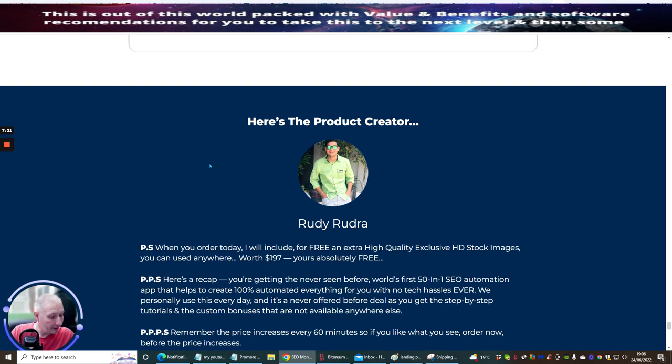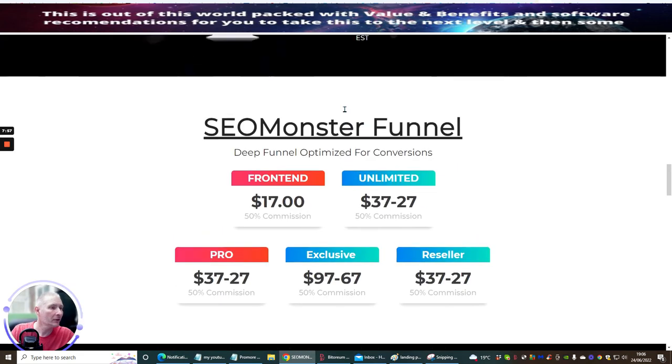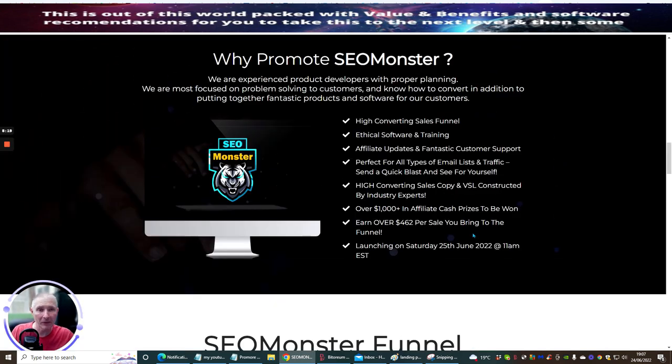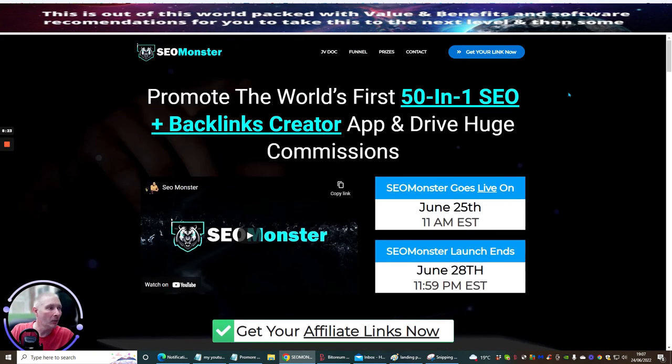So that's it, ladies and gentlemen. You have got just one day until this goes live — it goes live on June 25th, 11am EST time, so please do not miss out on this. It's going to cost you $17, and don't forget there's a drop-down that pops down giving you $5 off, so you'll be able to pick up SEO Monster for just $12. The unlimited version is $37 with a down-sale of $27. The Pro version is $37 with a down-sale of $27. The Exclusive is $97 with a down-sale of $67. And the reseller rights is $37 with a down-sale of $27. So you're now fully versed in the funnel.